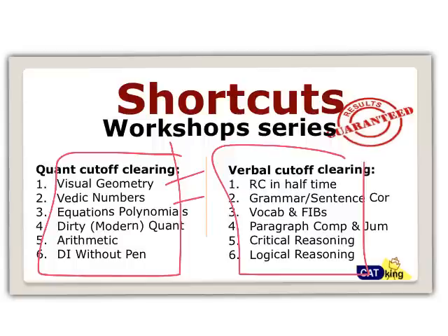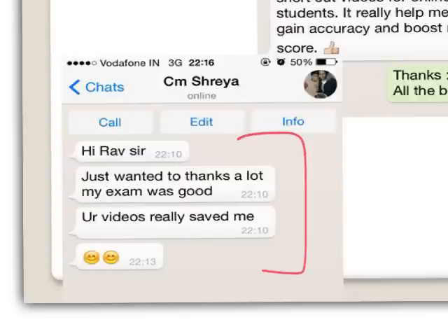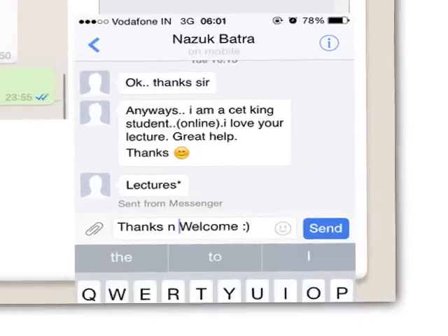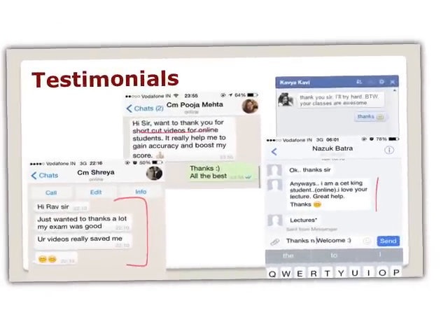You can get an idea of how I teach — studying without a pen, DI without a pen, and so on. You can join the complete G100 program with or without books, or join only the shortcut workshops — there are three basic programs available. From a testimonial standpoint, many students have given excellent reviews, saying the shortcut workshops helped them gain confidence and they liked the online lectures.